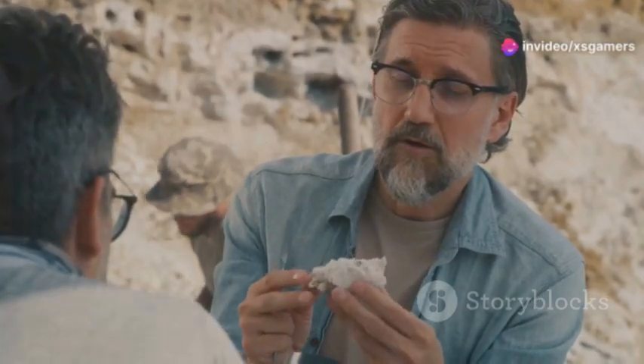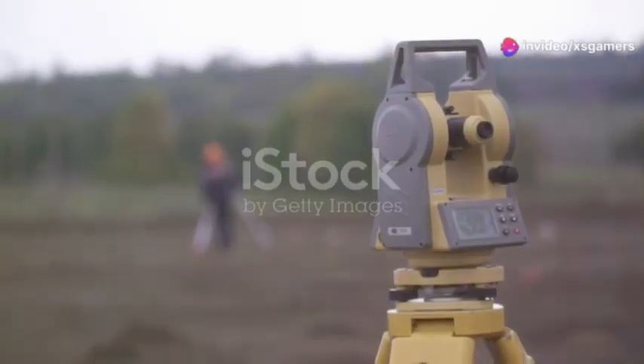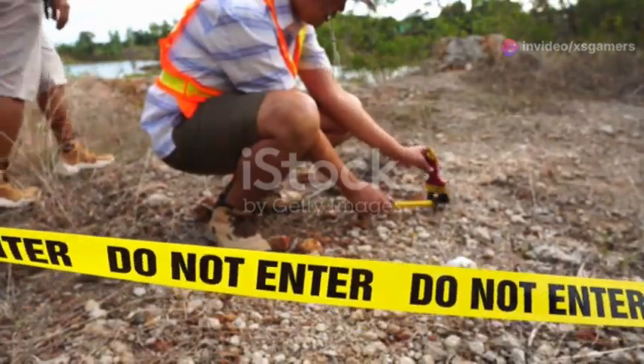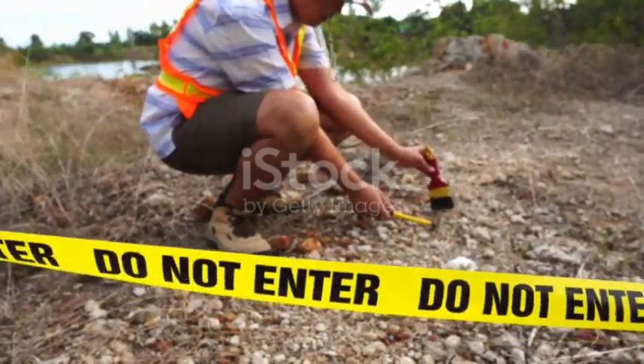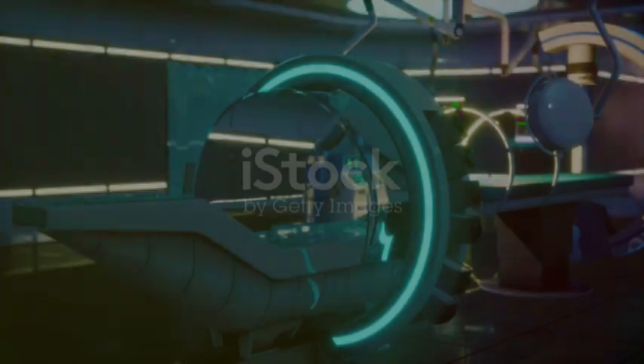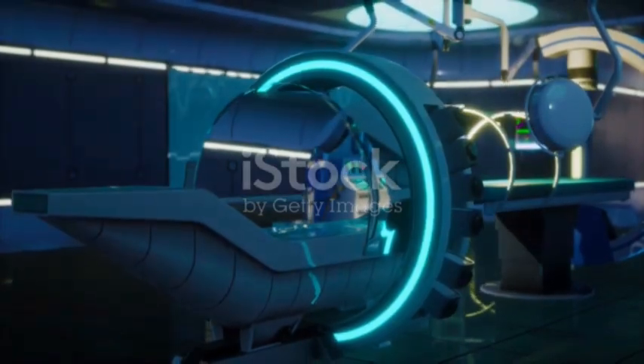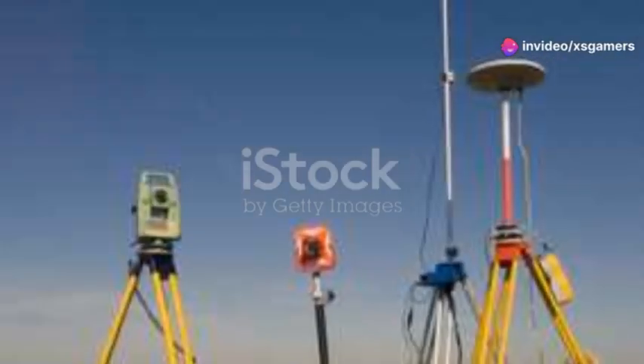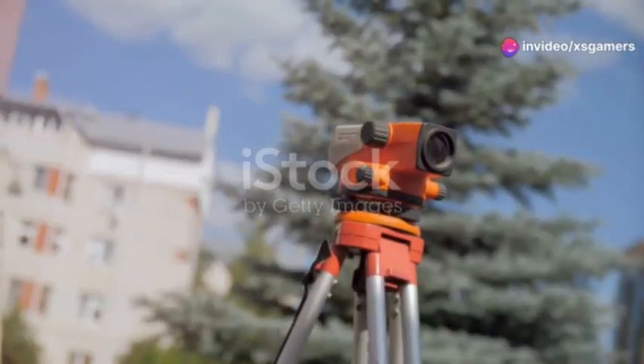Have you ever wondered how we uncover the mysteries buried deep beneath our feet? Today I am diving into the fascinating world of geophysical surveys. These are the tools and techniques geologists use to peer into the earth without ever having to dig a hole. Geophysical surveys are like the X-rays and MRIs of geology — they help us understand what's hidden beneath the surface. Let's break down some of the most common methods.